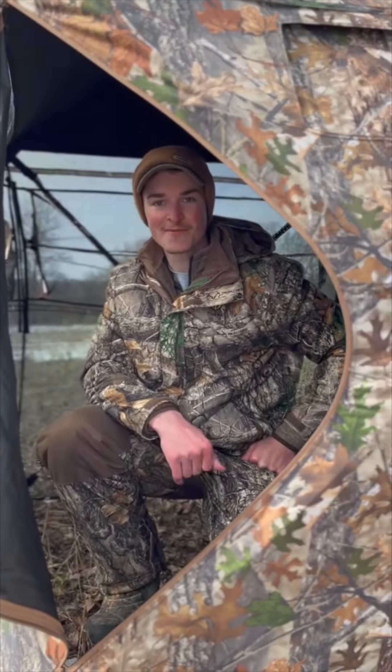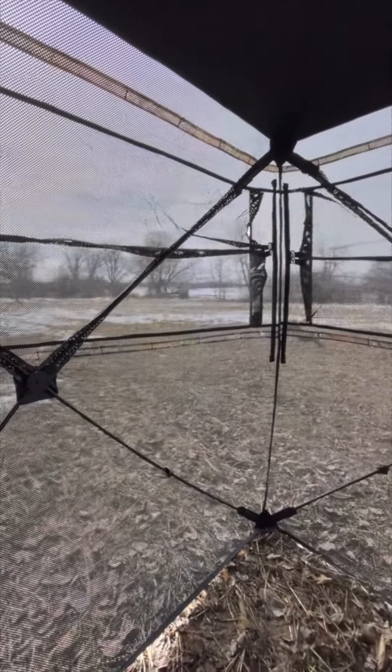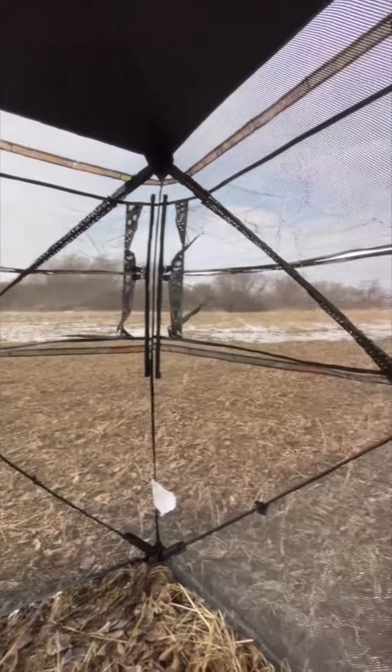Hey folks, here today to tell you all about the Tideway See-Through Hunting Blind. This blind offers you a 270 degree unobstructed view of your surroundings, allowing you to see any animal out in the woods.